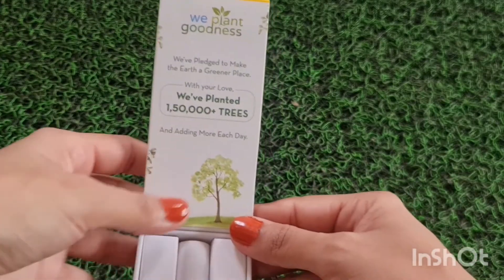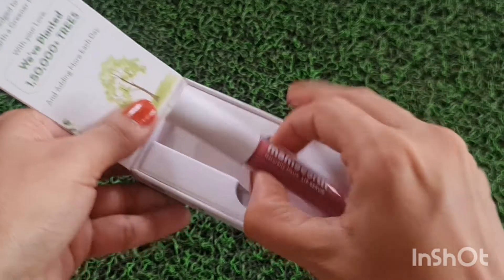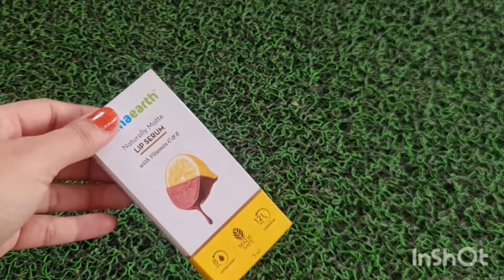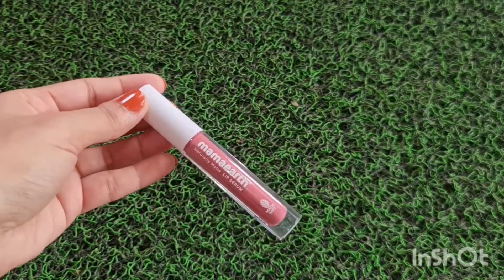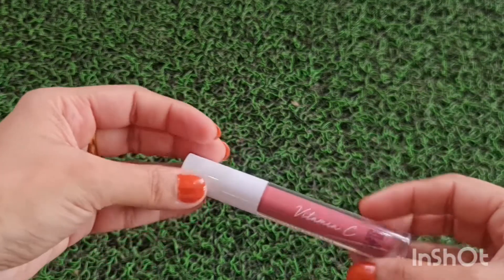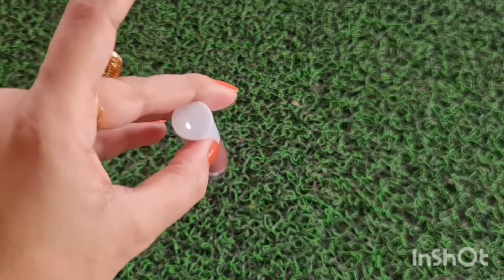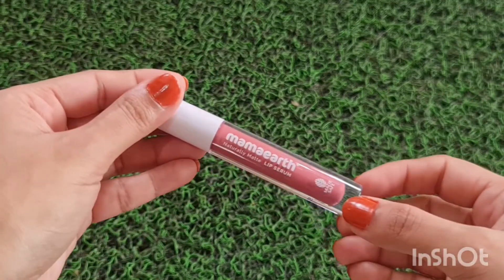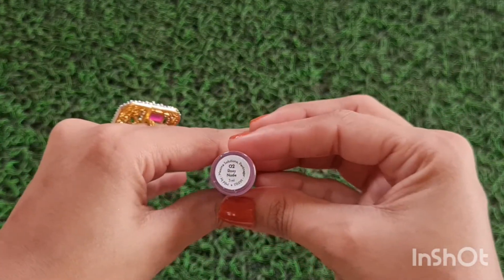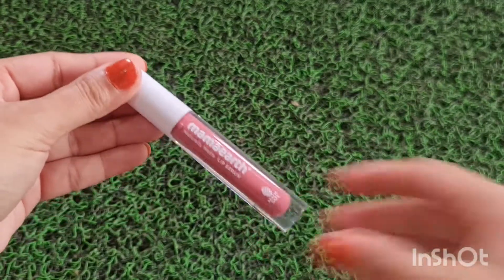We have planted 1,50,000 plus trees and are adding more each day. The packaging is very beautiful and you will find the purchase link below in the description box. The packaging has a very good transparency so you can make out the shade without swatching every time. This is the white cap — it says Mama Earth Naturally Matte Lip Serum, Made Safe, Vitamin C. This shade is 0-2 Rosy Nude, it's a beautiful shade and very easy to apply.